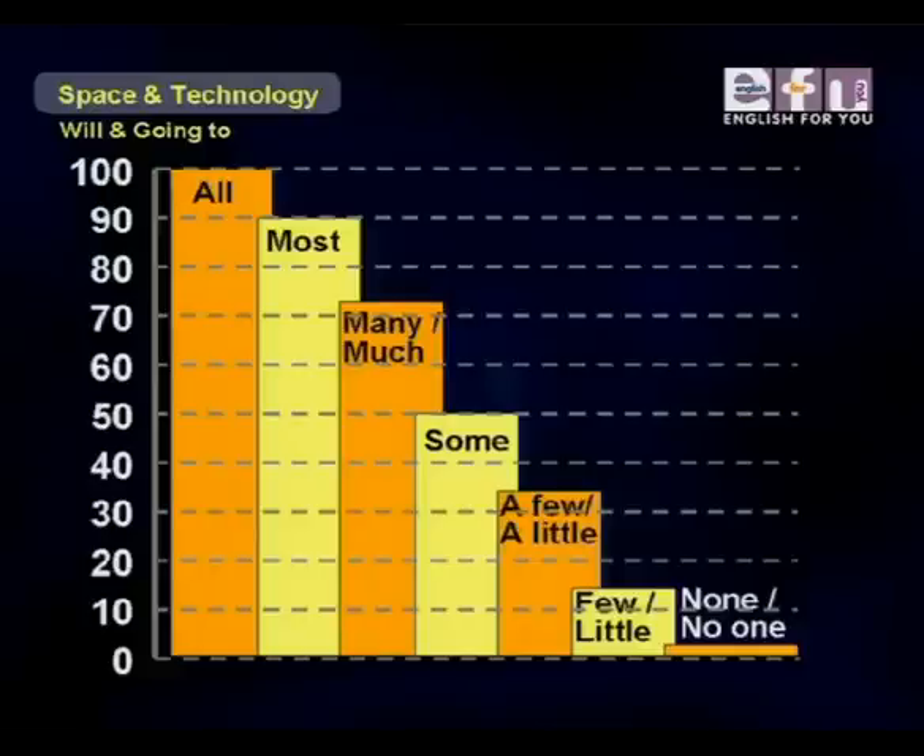Let's look at graphics explaining these quantifiers. 'All' is 100% of something. 'Most' is almost all — about 90%. Just below most is 'many' or 'much' — many is used with countable nouns, much with uncountable nouns, about 70–80%. Below that is 'some,' about 50%. 'A few' or 'a little' — a few with countable nouns, a little with uncountable nouns, maybe 30%. Below that 'few' or 'little.' And at 0% we have 'none' or 'no one.'